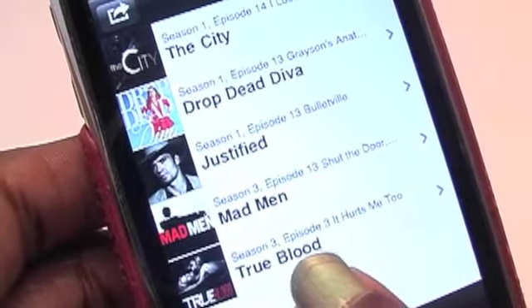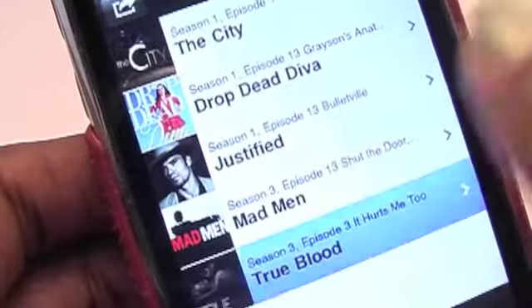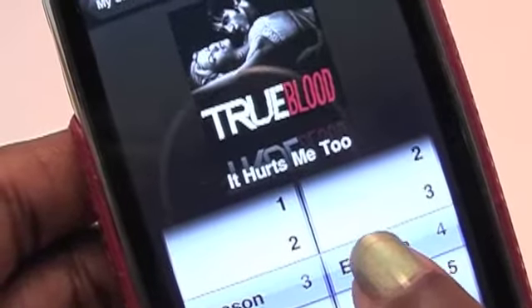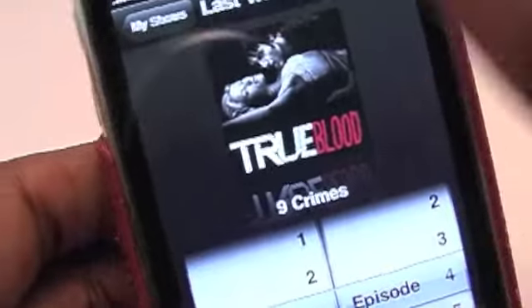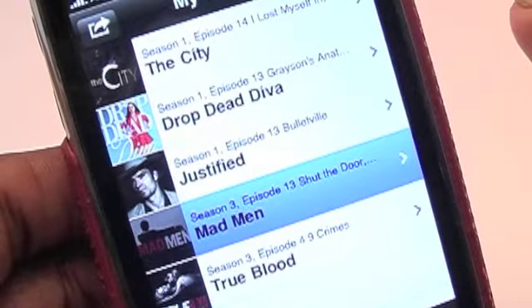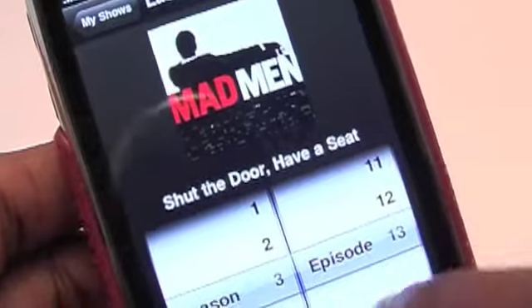Now this I need to update. You do have to update it manually — that's one thing. True Blood is showing season three episode three, but that's not the last episode I watched. The last episode I watched of True Blood was season three episode four, called Nine Crimes. So I've updated that and now that's represented. The last episode of Mad Men was Shut the Door and Have a Seat, which was the season three finale. When season four starts I'll update that.